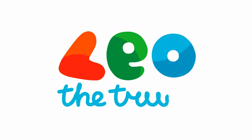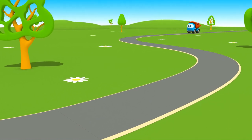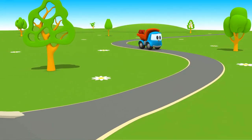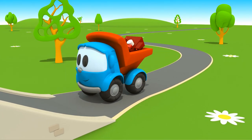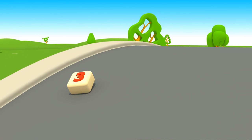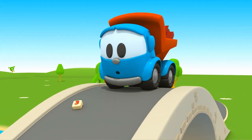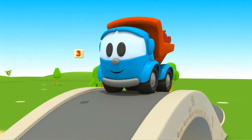Leo the Truck. Look who's coming here — it's Leo! Hello Leo. What did you find? It's a button with a number three. Let's take it.